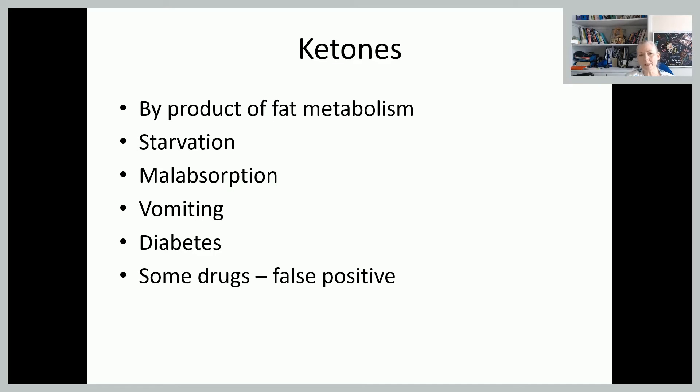Ketones are probably the one we're most familiar with, particularly when looking after women in labour. It's really a byproduct of fat metabolism — when the body is running out of energy, it starts burning up its fat stores. That's really the principle the Atkins diet worked on — trying to get the body to burn fat as opposed to carbohydrates. People who are starving, or our women who have hyperemesis or a lot of vomiting, particularly in labour, are likely to become ketotic quite quickly. Malabsorption disorders can also cause ketosis.